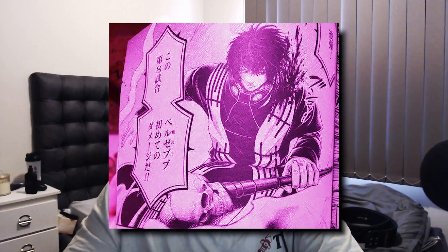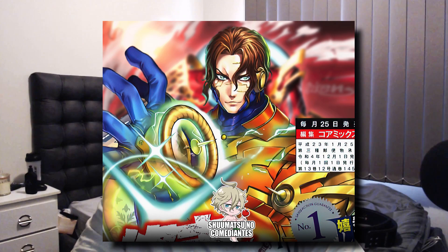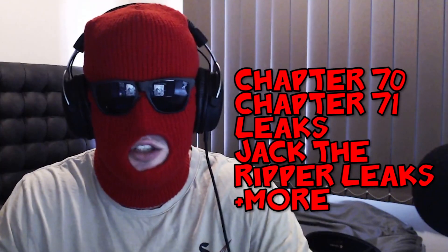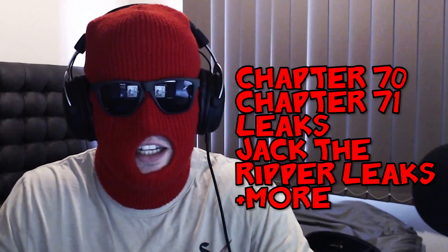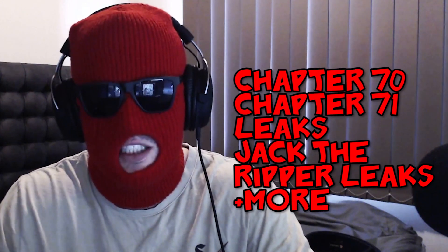Today we have Tesla being an absolute monster, damaging Beelzebub and leaving him absolutely stunned. Our first look at the Jack the Ripper spin-off manga, which is looking to be very promising. The official color scheme of Tesla being revealed — let me know your thoughts on that down below. And much more to talk about in today's Record of Ragnarok video. I'm talking about the leaks for chapters 70 and 71, a double chapter this month.